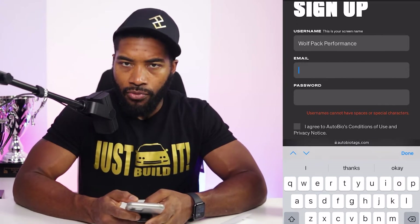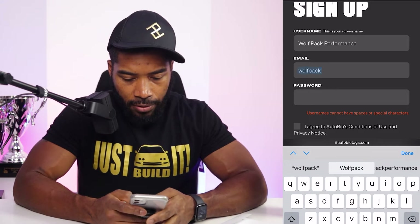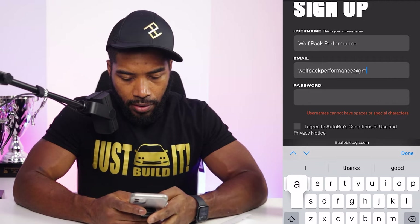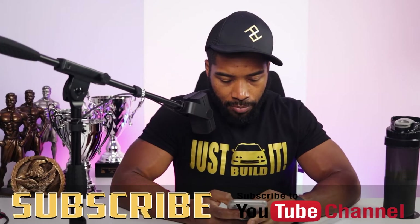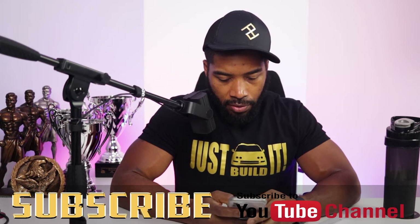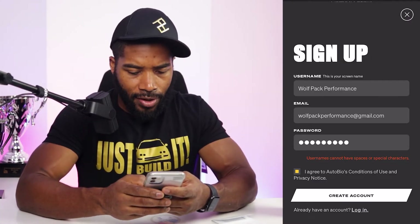I'm going with 'wolfpackperformance' and the same Gmail address to keep that continuity. I'll set a password — write your password down as you set it up, because it's easy to forget when you're setting something new up. Retype it as you write it down so you don't forget it. I'm also going to agree to the terms and conditions, and we're going to create the account.